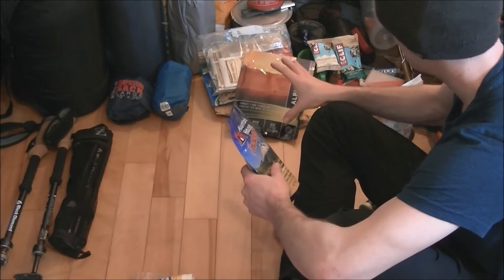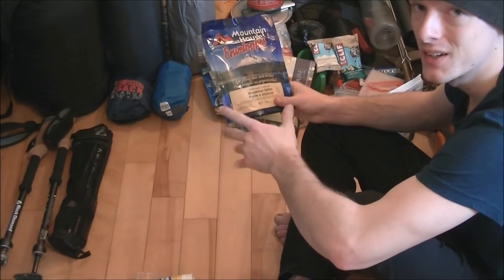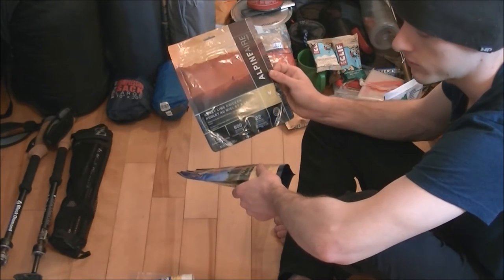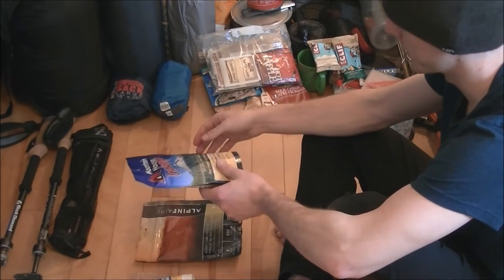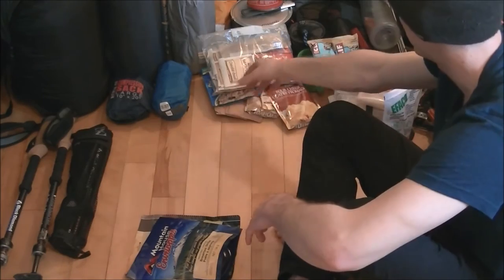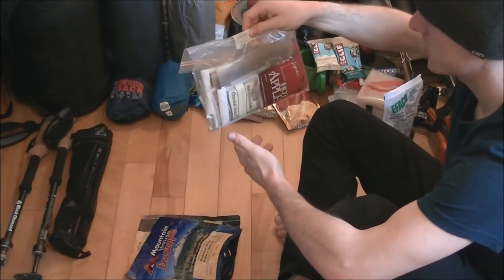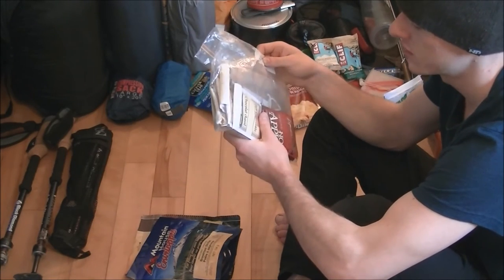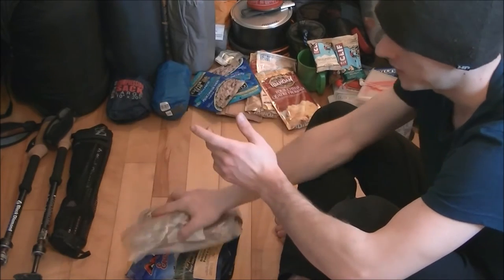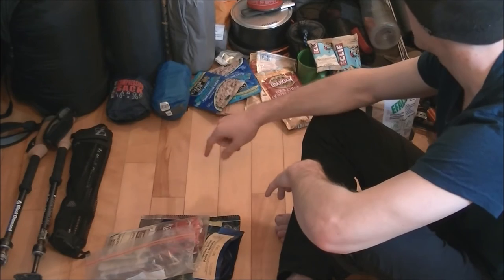The food items I actually take are mostly the same — I don't have a lot of variety. I'll usually take something like Mountain House instant meals or Alpine Air; there are a couple other meal brands. I've got a breakfast one here I've never tried before, but I hear they're good. For drinks, I take mixes like apple cider, hot chocolate, and coffee — really nice during a hike, especially when it's cold in winter and you need hot beverages.